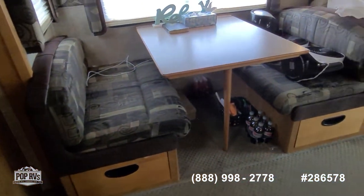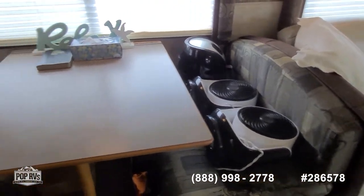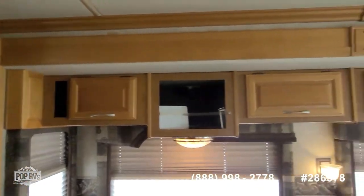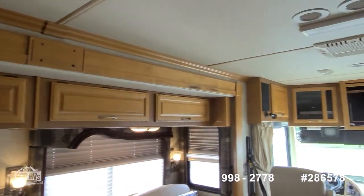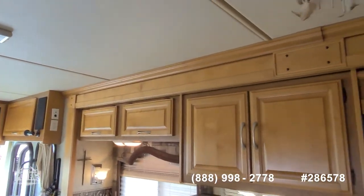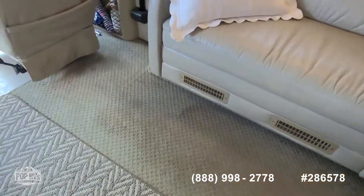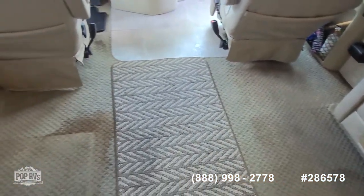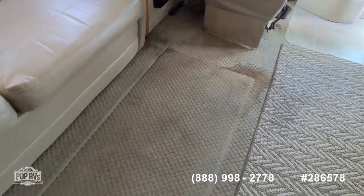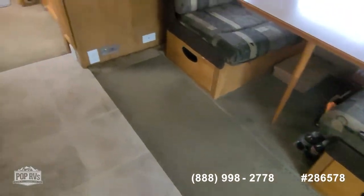Four seat dinette table — the tabletop drops down and you've got filler cushions for an additional sleeping space for added guests. Abundant storage all the way around up top. All the headliner looks good. There are a few stains on the forward carpet where some rain got in with a sideways rainstorm — could be cleaned, or you may just want to update it with new material. There are no current leaks.